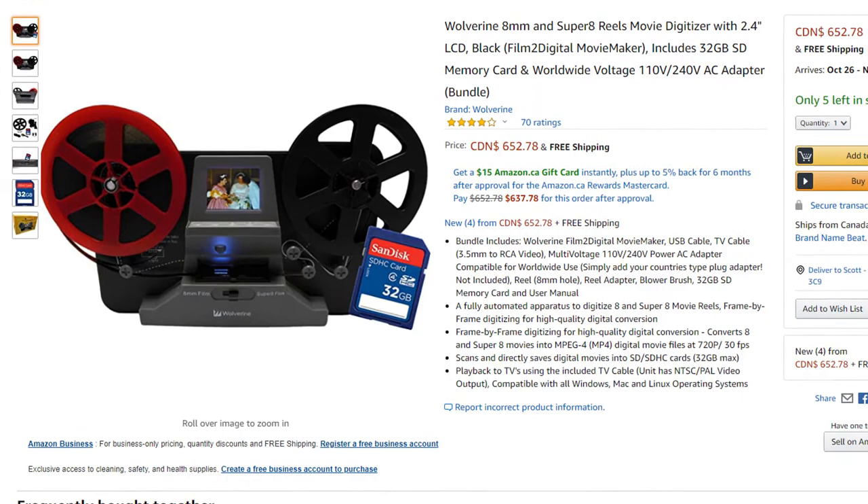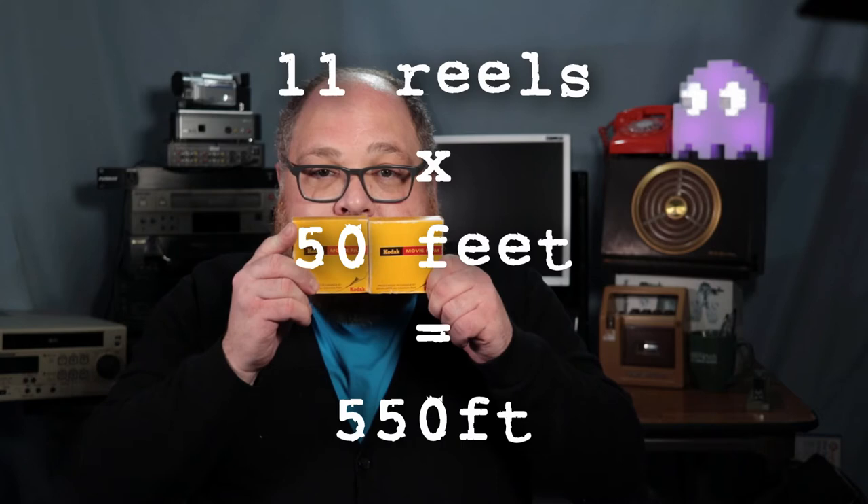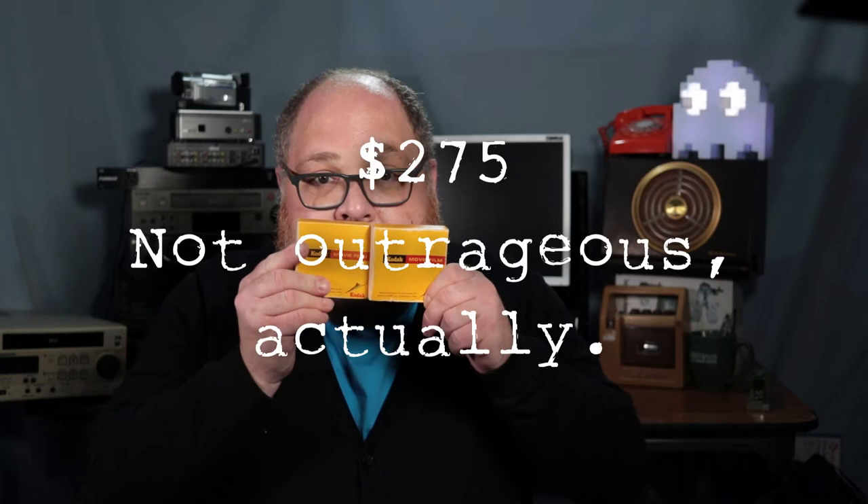I don't need a 4K capture of a three-minute film reel, but I would like to see it. The collection in this box has a total of 550 feet of film. At 50 cents per foot, that would cost about $275 to process. That's not in my budget right now.